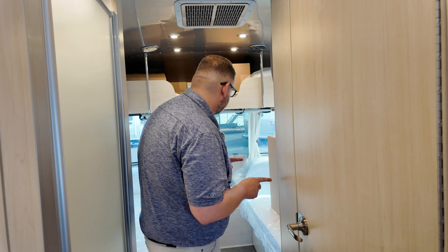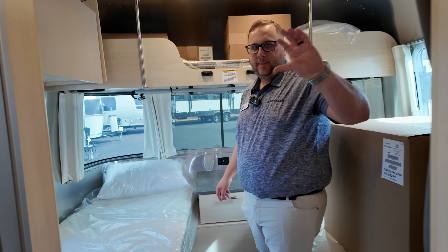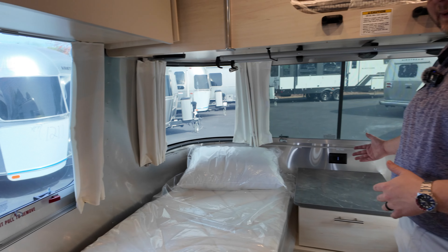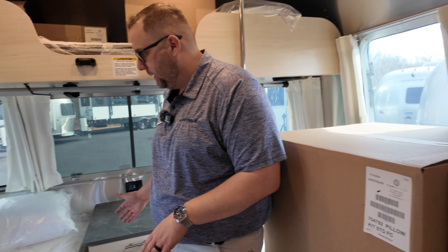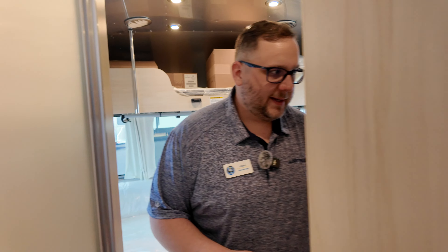This is a split bath setup. The reason Airstream uses split baths is to allow panoramic windows at both the front and the rear. If they put a full bathroom in one location, you'd lose those panoramic windows on one side — that's why they split it to maintain panoramic views on both ends.